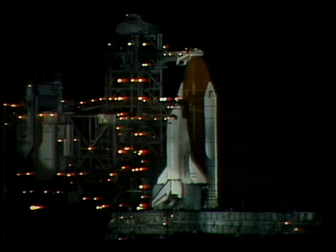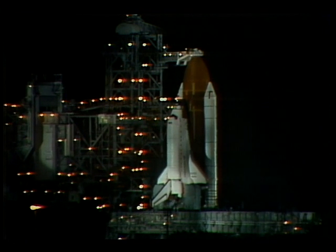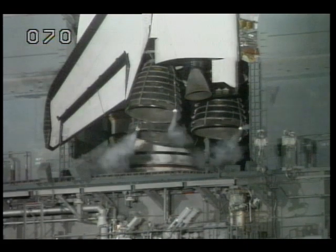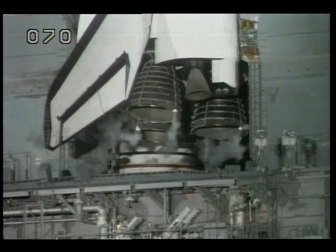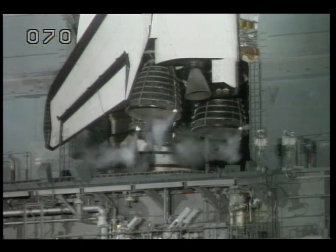We have a go for orbiter APU start. Pilot Casper is now flipping switches in the cockpit to start each of the three APUs. Commander Creighton has been asked to reconfigure the orbiter heaters for launch. T-minus four minutes, 32 seconds.